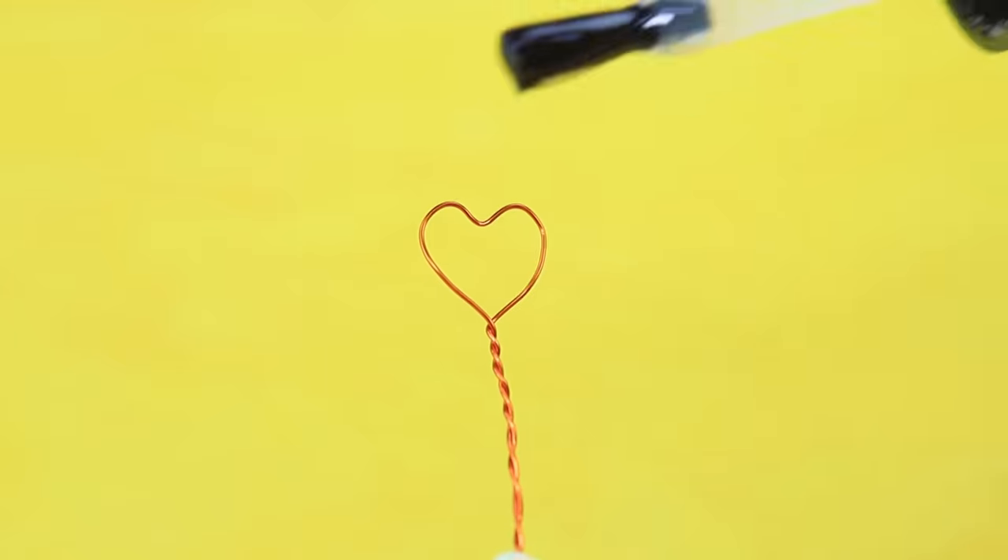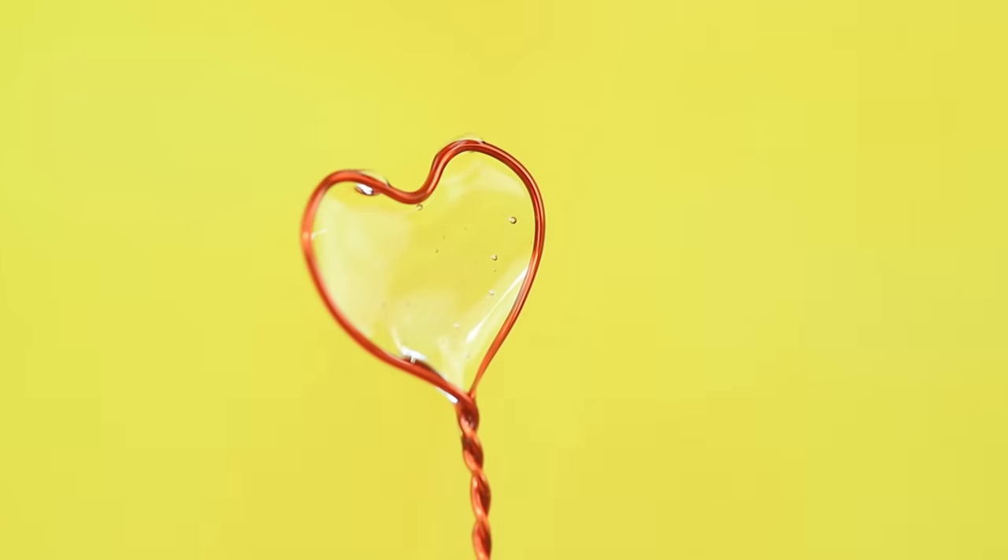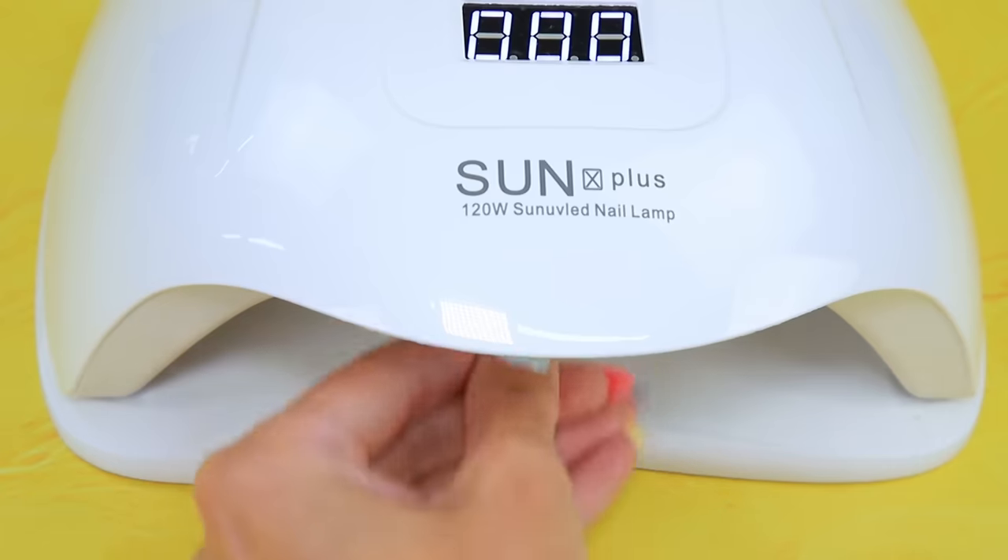A rolling stone! Shape a heart. Cover with gel polish. We just need to dry it in the lamp.